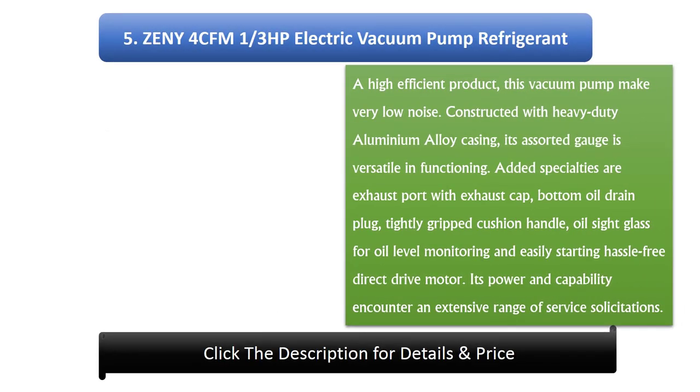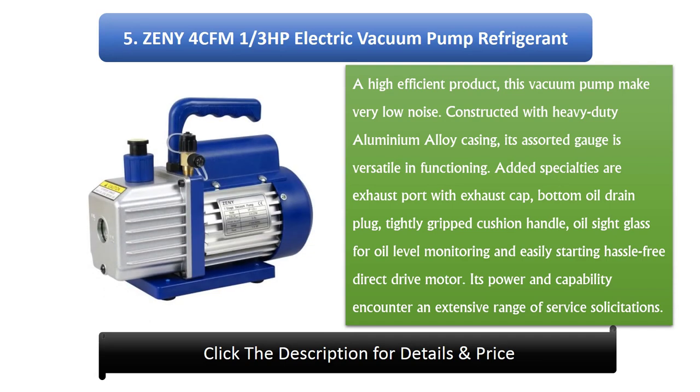Number 5: ZENI 4 CFM 1/3 horsepower electric vacuum pump refrigerant. A high-efficiency product, this vacuum pump makes very low noise. Constructed with heavy-duty aluminium alloy casing, its assorted gauge is versatile in functioning. Added specialties include an exhaust port with exhaust cap, bottom oil drain plug, tightly gripped cushion handle, oil sight glass for oil level monitoring, and an easy-starting hassle-free direct-drive motor. Its power and capability cover an extensive range of service applications.